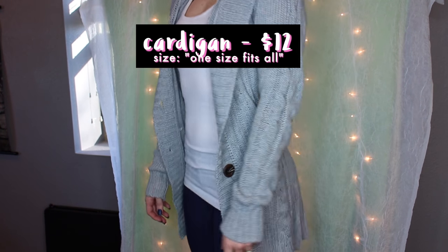I absolutely love this thing. I think it would be adorable with some denim shorts or jeans — perfect for the spring or summertime. Next is this gray cardigan. This comes in gray, black, or white, and I also love this a lot.